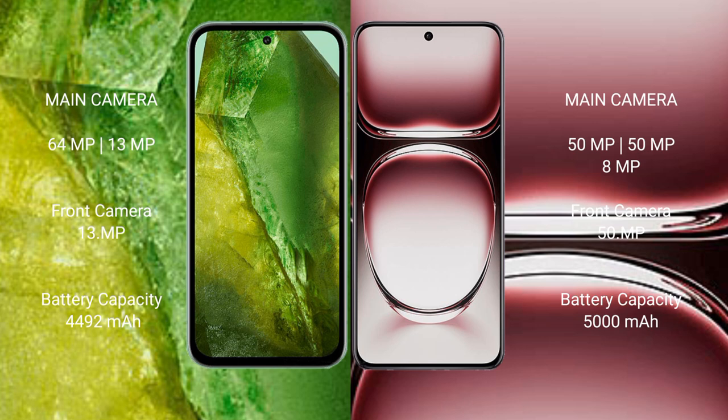Google Pixel 8a has a 4492mAh battery with 30W fast charging support. Oppo Reno 12 Pro has a 5000mAh battery with 80W fast charging support.